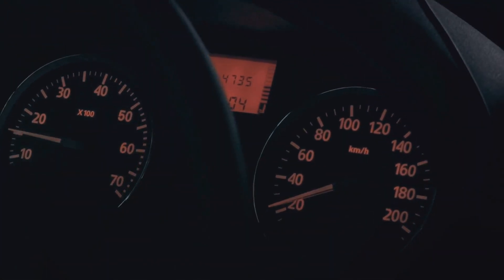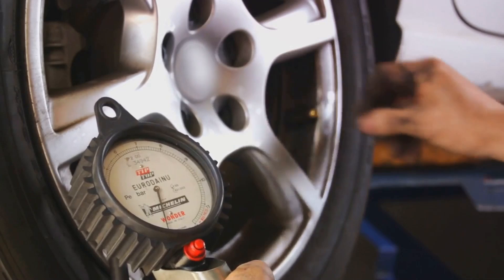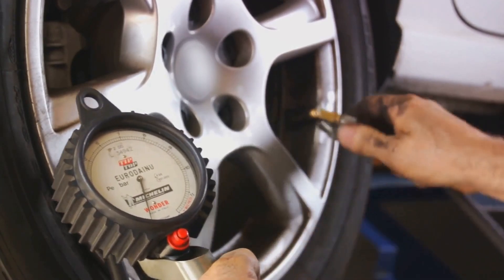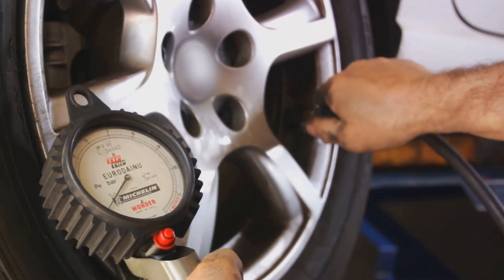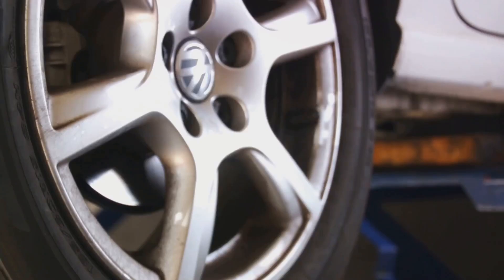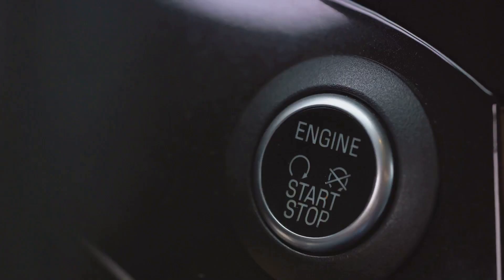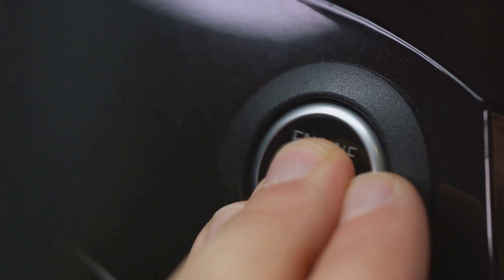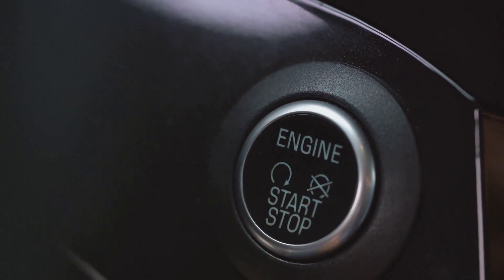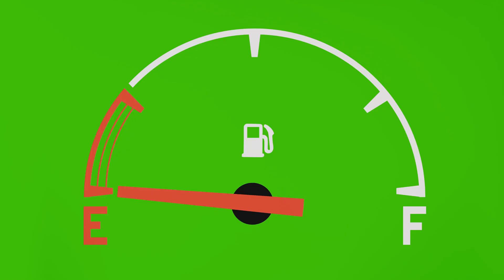Next, proper tire inflation is crucial. Underinflated tires can increase rolling resistance, which means your vehicle has to work harder and burn more fuel. Ensure your tires are inflated to the manufacturer's recommended level — it's not just about safety, it's about economy too. Reducing idle time can also make a huge difference. If you're waiting for more than a minute, it's more fuel efficient to turn off your engine and restart it when you're ready to go. This simple habit can save you quite a bit of fuel over time.